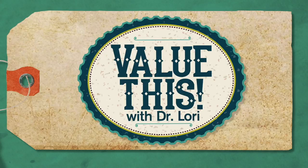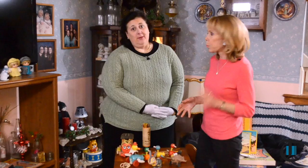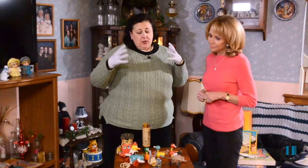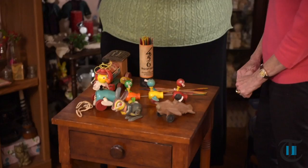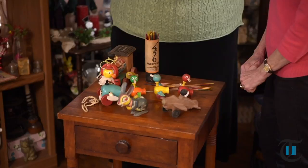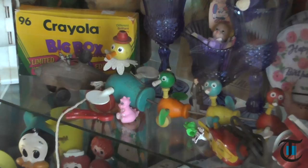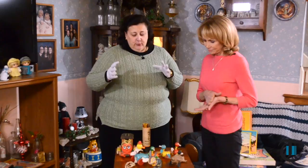On Value This with Dr. Lori, we're talking about collecting toys — and these are not new toys, these are old toys. What's valuable, what's not? The toy market is very emotional, so a lot of people want to reclaim their old toy. Think about pull toys, original wooden toys, handmade or painted toys — vintage toys which date to the golden era of toy making between 1880 and about 1950. So that's what you're looking at here.